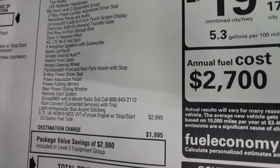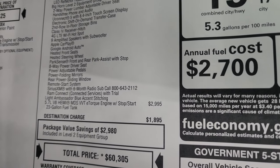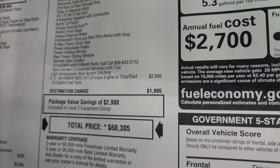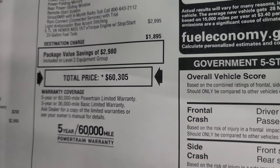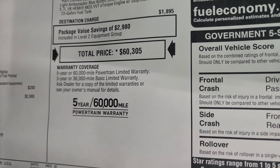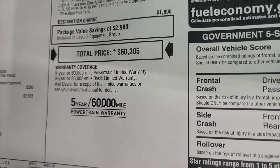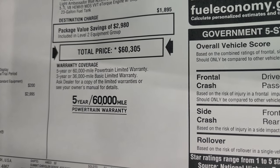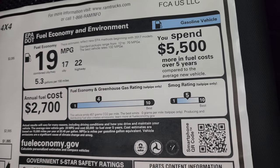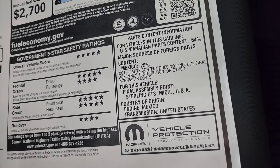The Level 2 group gives you two-way power lumbar driver's seat, hands-free phone and audio, Uconnect 5 with the 8.4 touchscreen, electronic shift-on-demand transfer case, second-row in-floor storage bins, receiver hitch, 4G LTE Wi-Fi hotspot, nine-speaker amplified system with subwoofer, Apple CarPlay, Google Android Auto, heated front seats, heated steering wheel, park sense, eight-way power driver seat, adjustable pedals, power folding mirrors, power slide window, remote start, SiriusXM, and Ram Connect. The 5.7 Hemi is $29.95. Total MSRP is $60,305. Warranty is 3-year bumper-to-bumper, 5-year/60k powertrain. Fuel economy is 22 highway, 17 city, averaging 19 mpg. Safety ratings are five and four stars.